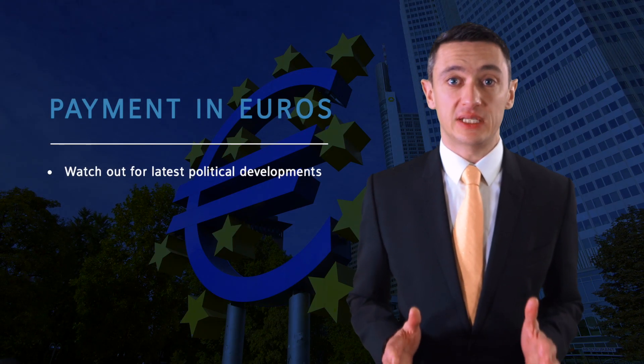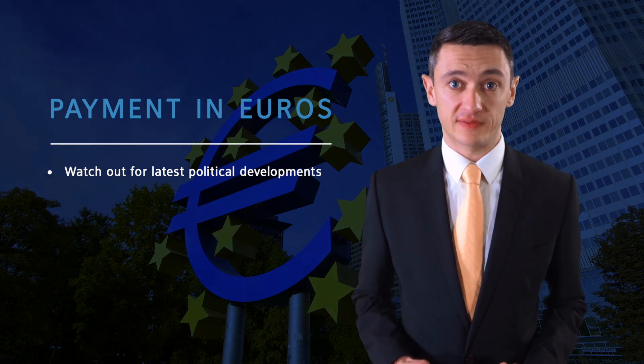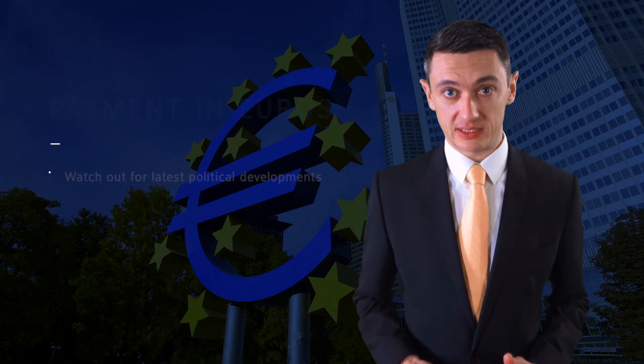You'll be making your payment in euros, so you want to be kept abreast of all the latest political and economic developments both in the UK and Europe, as all of these will affect your exchange rate on a daily basis.